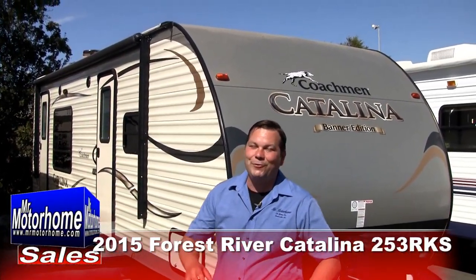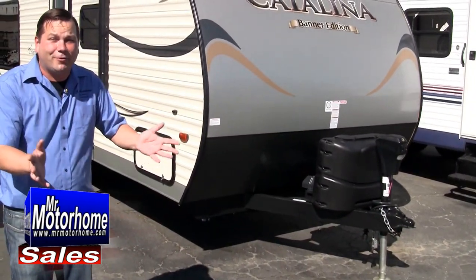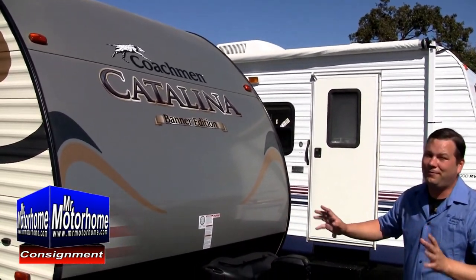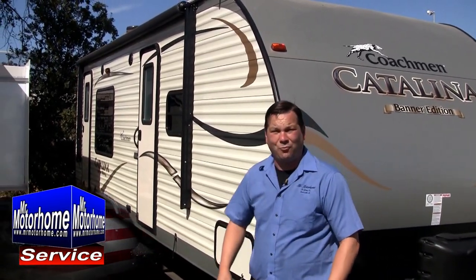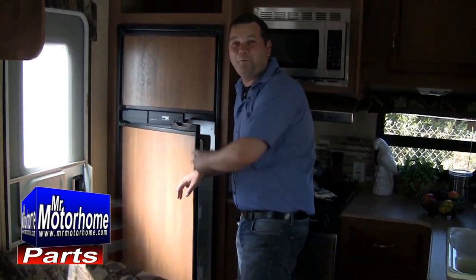Hey, Mitch the RV Guy here bringing you another fantastic value. This is technically considered a pre-owned trailer — it's a 2015 Forest River Catalina, 25 foot, very nice rear kitchen layout, super lightweight. I really think it's still got the wrapping on it from the factory, it's so new. Let me start out by showing you the layout on the inside and then we'll go around and see if we can maybe find some dirt on it.